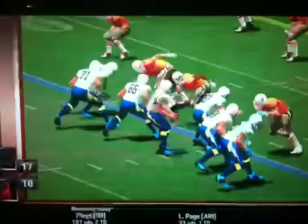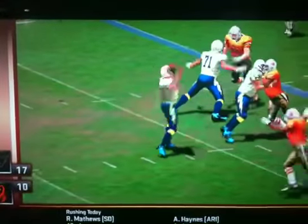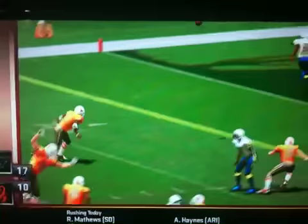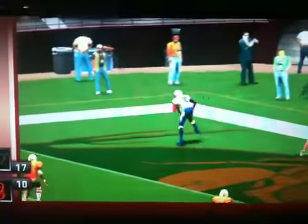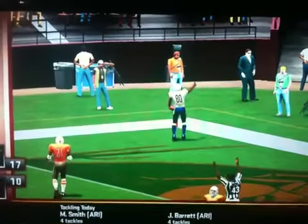Late into the second quarter with the game tied 10-all, number 17 would find his target on this one, and that's where we'll leave it. The Scorpions are down but still in it — 17-10.